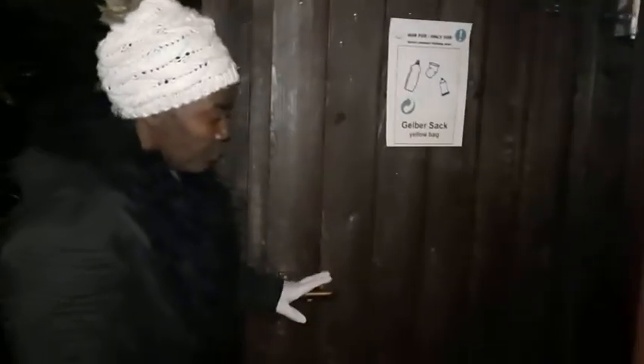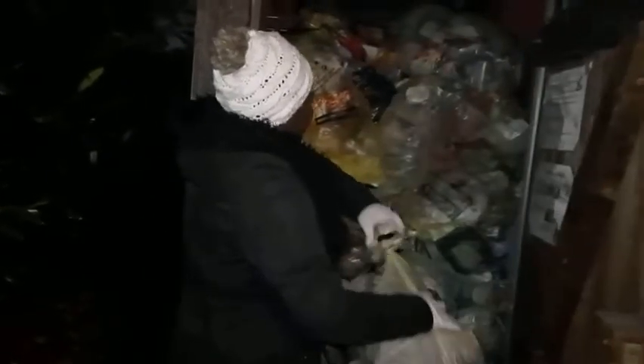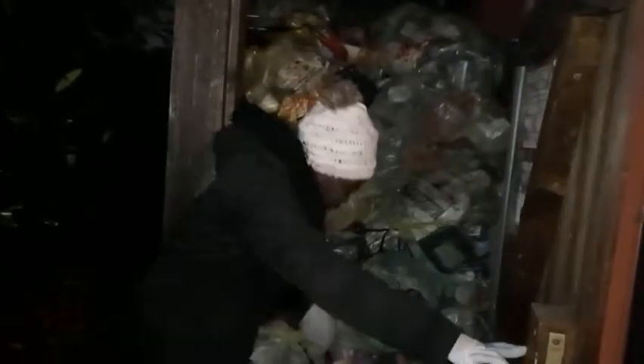So we have the yellow bag — Gelber Sack — it's a yellow bag and it is recyclable. You can see the recyclable mark here: only for packaging and nothing else. So you drop your yellow bag in here. There are a couple of yellow bags already here.